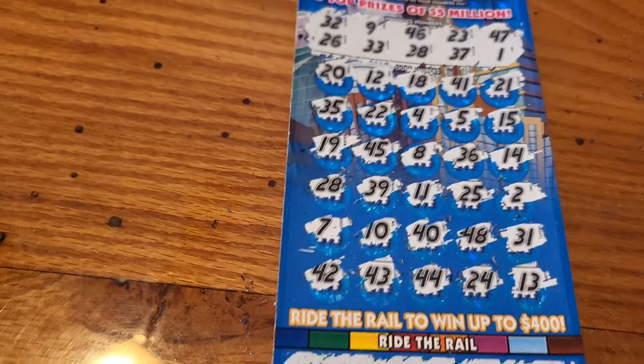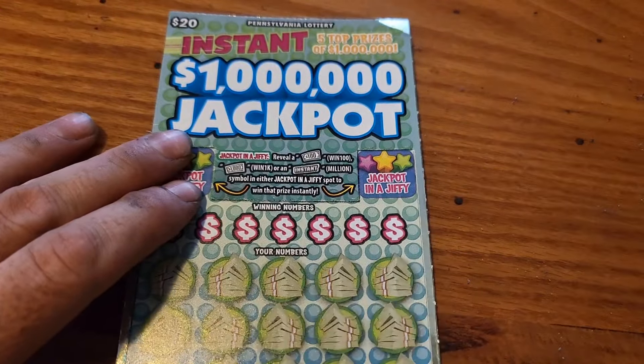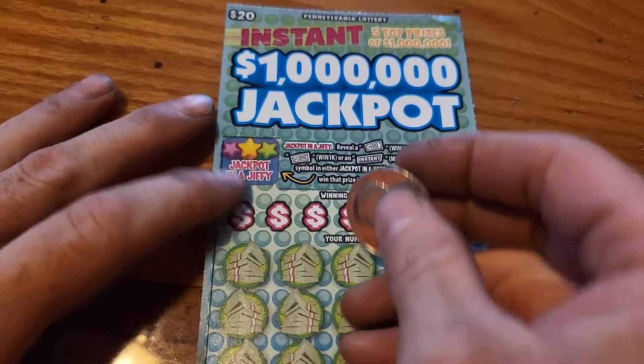Alright, looks like just a $75 win right there on that one. Let's see what we can do on our Million Dollar Jackpot.